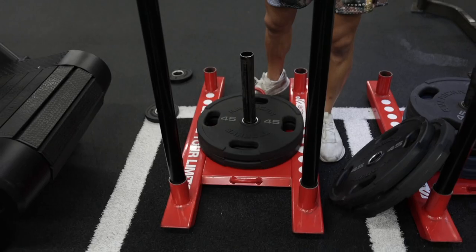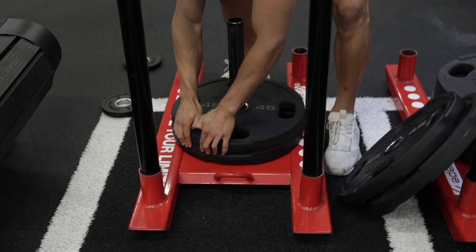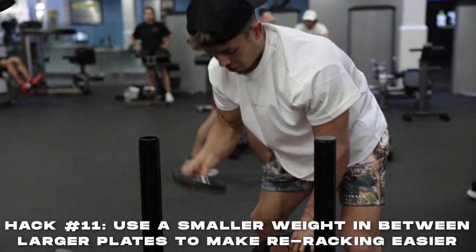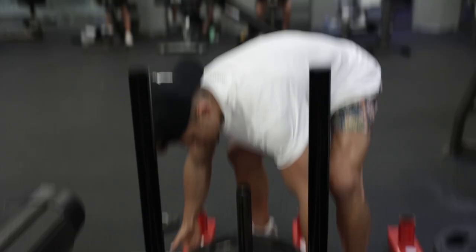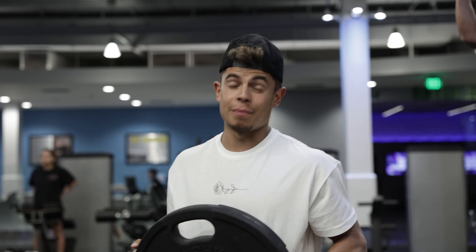Next hack might save your back. If you've ever used sleds, it's really annoying to try to get underneath and lift them to load plates. The trick: put a plate down, then take a smaller plate and put it in between. That way your fingers go right underneath and it's way easier to grab. This one is a life changer — I honestly never knew this and I'm going to start doing it.